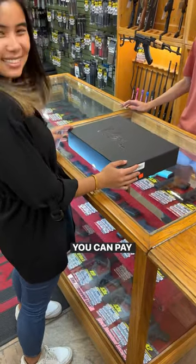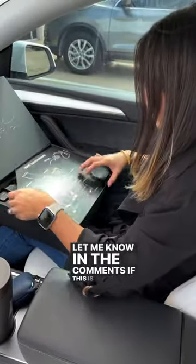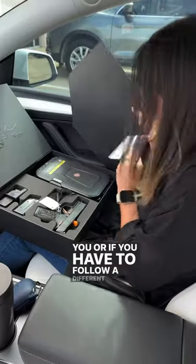Once your background check does clear, you can pay for your firearm and take your gun home that day. Obviously, this process varies state by state, but this is how it's done here in the state of Texas. Let me know in the comments if this is the same process for you, or if you have to follow a different process.